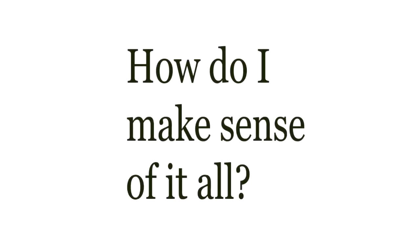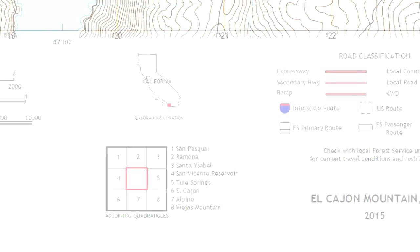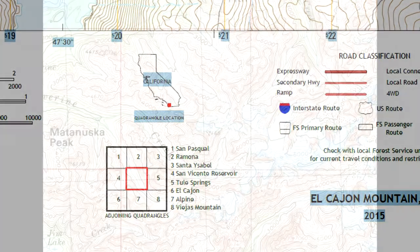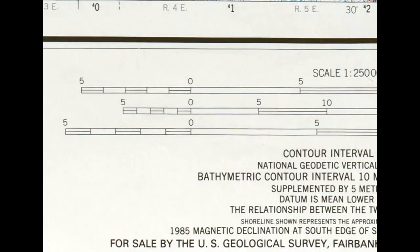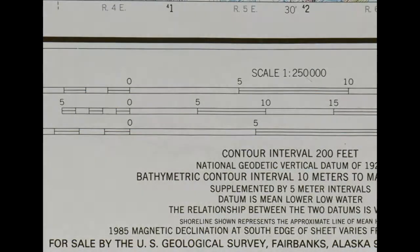Topographical maps are used for land navigation primarily. As preppers and survivalists, we need to understand the map legend or margin information. This video will demystify the information commonly seen in modern USGS topographical maps.